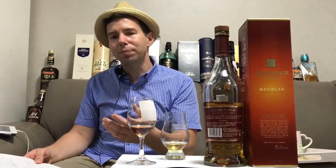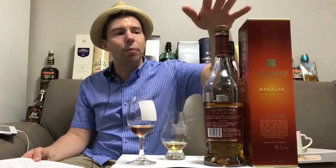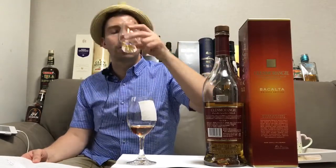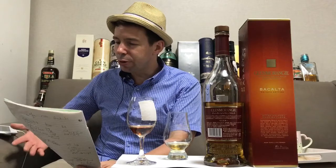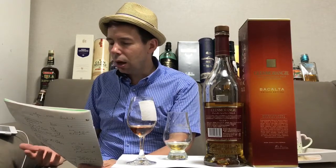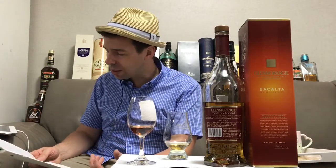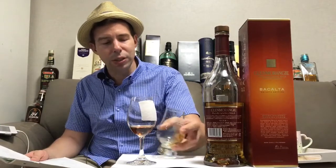Finish: very long, very fruity, a little bit less oaky and marzipan compared to the 10-year-old, but much more fruity. My notes for the Bacalta with water: nose — more fruit, especially yellow fruits like mango, peppery. Palate — a riper peach, more almond, smoother, not quite as dry, maybe a hint of white chocolate. Finish — almost no dryness at all, apricot, very long. A really great whiskey here from Glenmorangie.